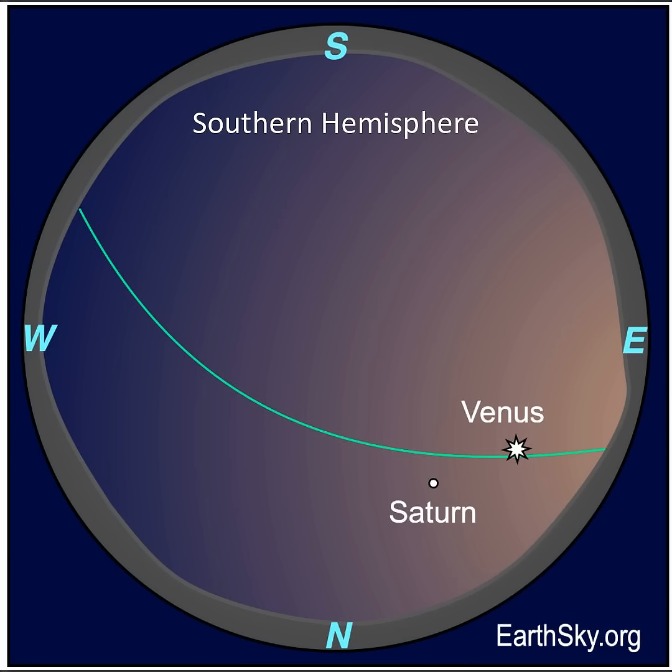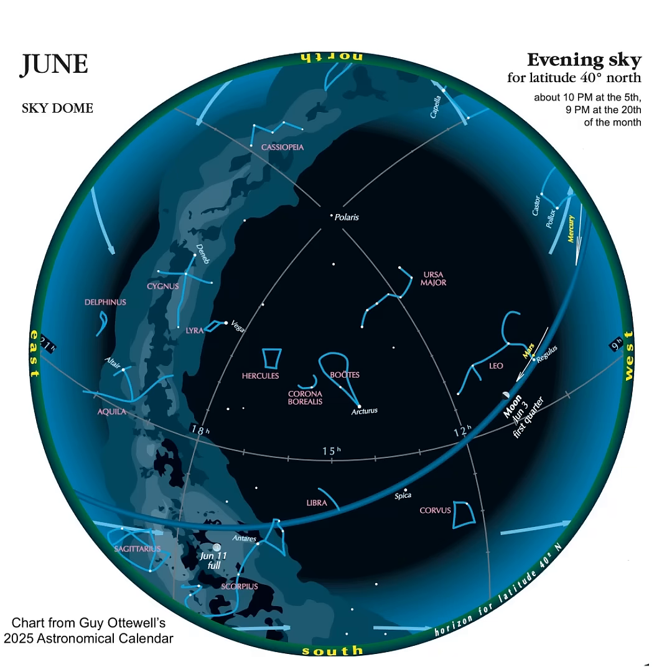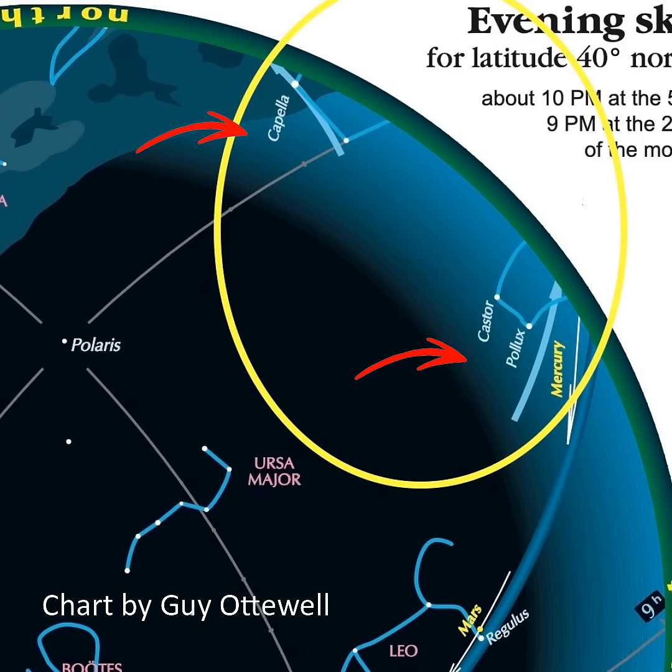And here's the morning planet view from the southern hemisphere. Here's a chart of the brighter stars and constellations as they'll appear at about 10 p.m. in June. Toward the west, you can catch the twin stars of Gemini, Pollux and Castor. They'll be near the planet Mercury, and the bright star Capella will be a flashy light near the horizon.